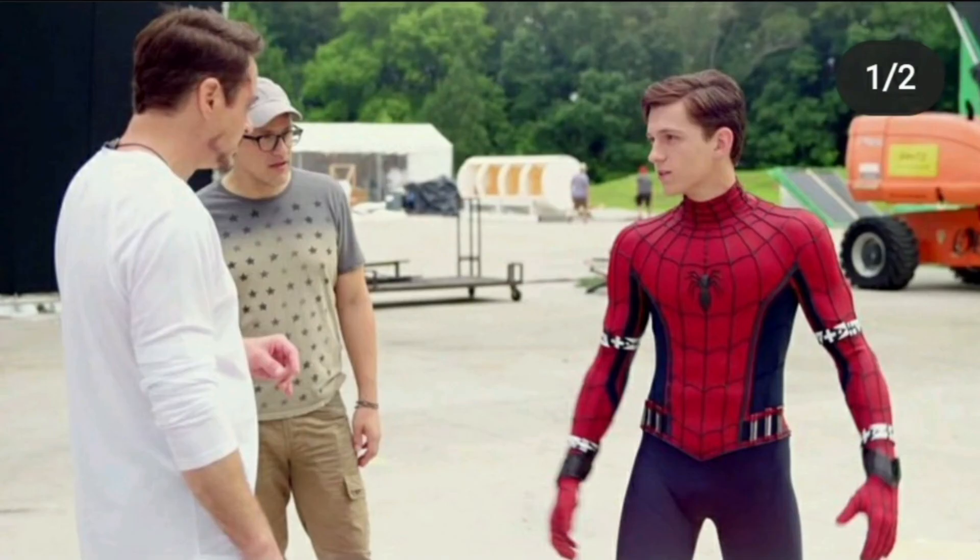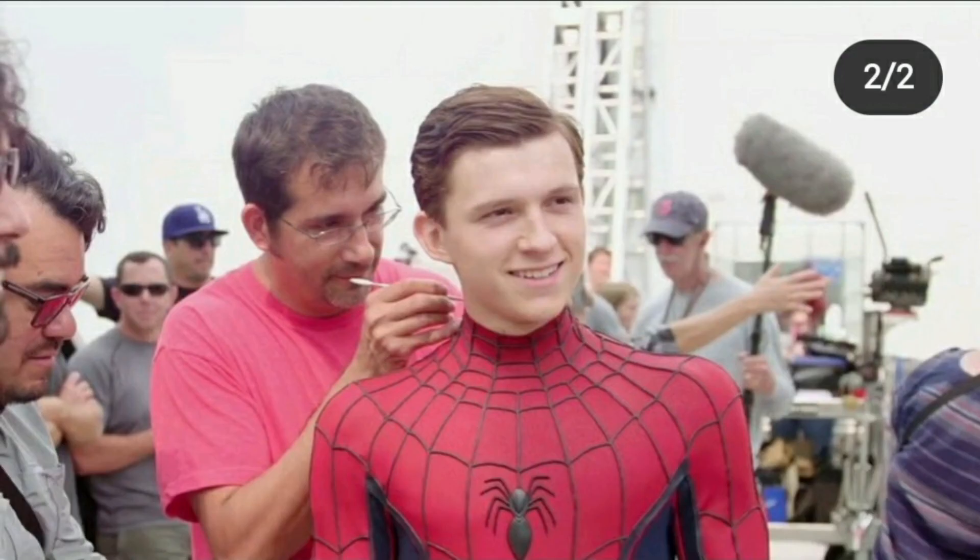Then there's Tom Holland's CGI suit — before they CGI it — it does look pretty cool. It looks like a natural suit, at least he isn't wearing that black suit with all the bar cards on it. This actually makes him look like Spider-Man and probably feel like Spider-Man as well.